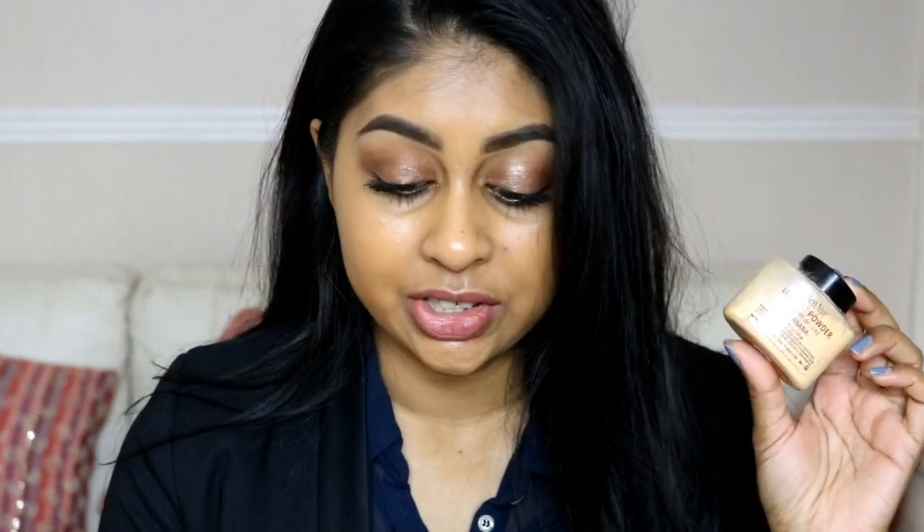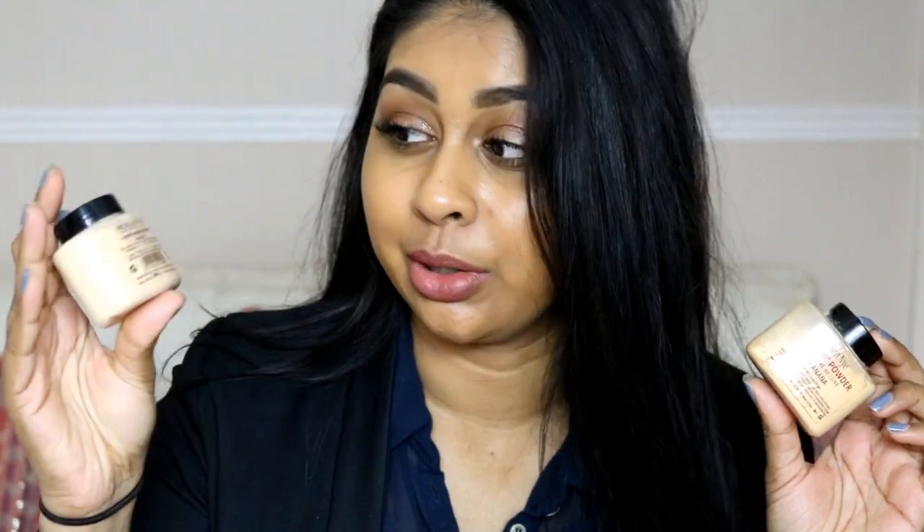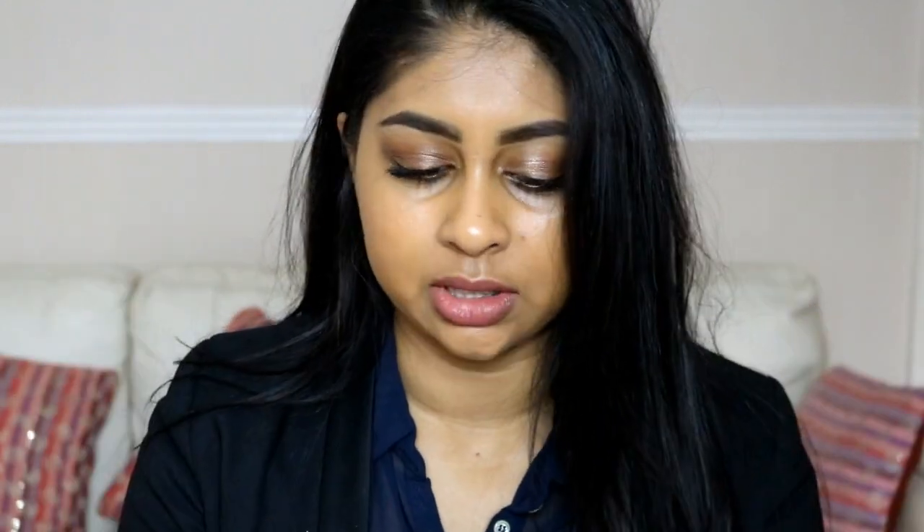Today I have a really exciting video for you guys. I'm going to be comparing two powders — one's high end and one's drugstore. You guys know that I absolutely love my Ben Nye Banana Powder, and I managed to get my hands on the Makeup Revolution Banana Powder. They do kind of have the same name because the Ben Nye one is called Luxury Powder as well.